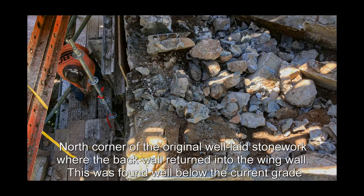North corner of the original well-laid stonework where the back wall returned into the wing wall. This was found well below the current grade.